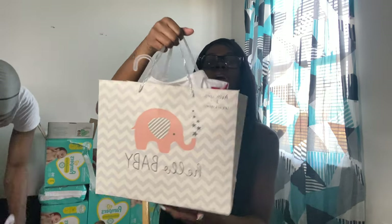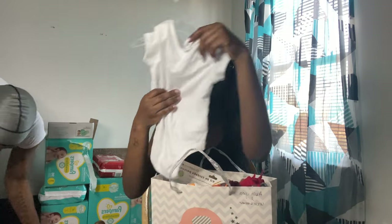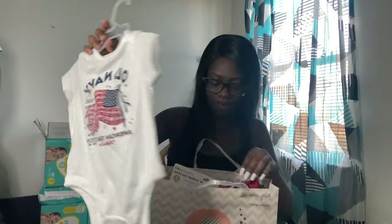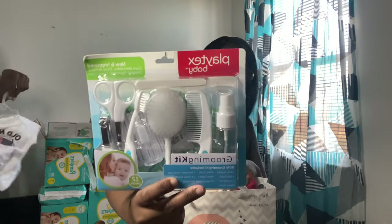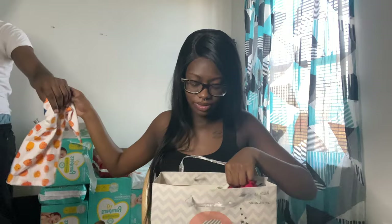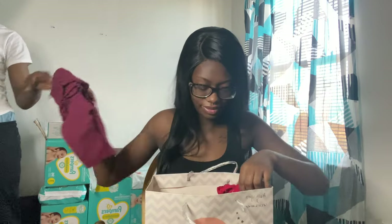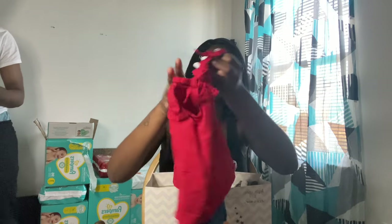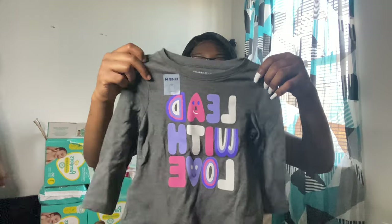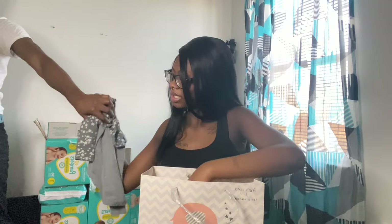This one is from my sister. She got me this shirt — it says 2021 on it though, so it's kind of old. It's an Old Navy shirt. She also got me another grooming kit, a little pumpkin dress, a little onesie, some little pants, a cute little one, and some jeans leggings.